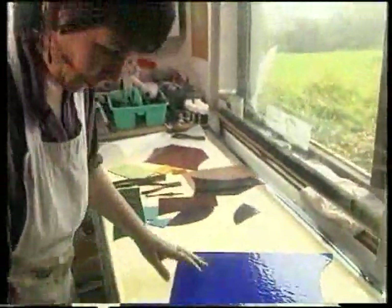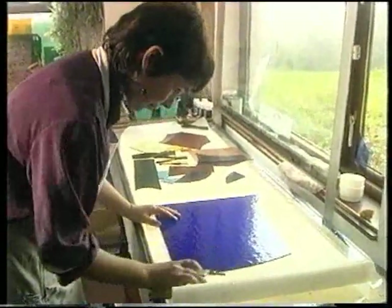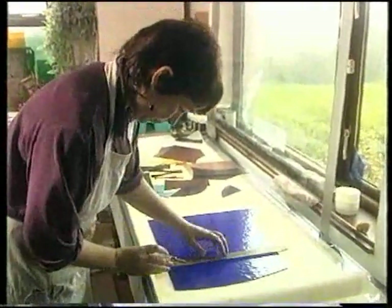Sometimes glass is intrinsically beautiful on its own. You can just look at a sheet of glass and think it seems a pity to do something to it, because it's so attractive as it stands.